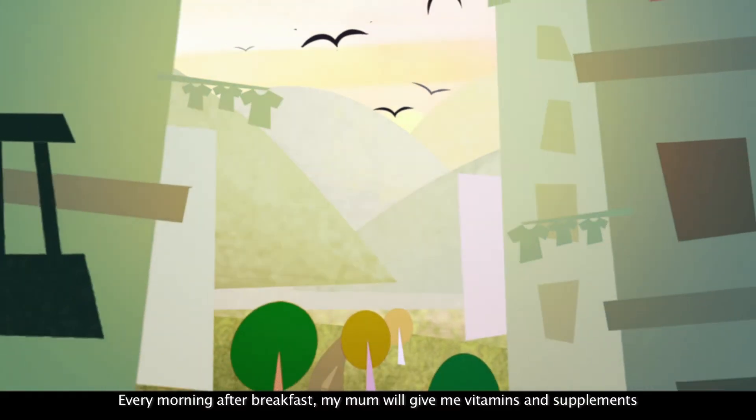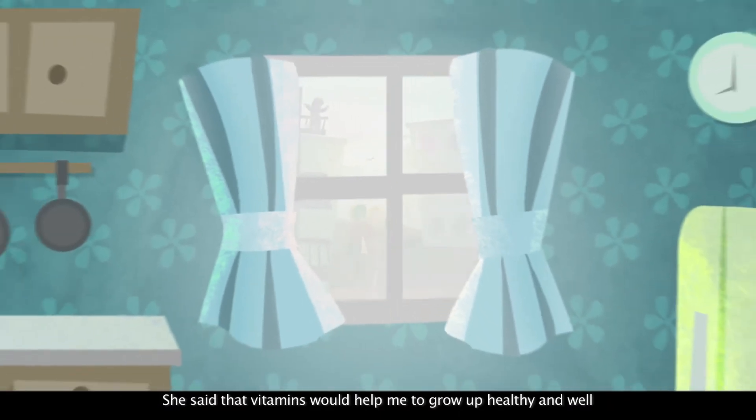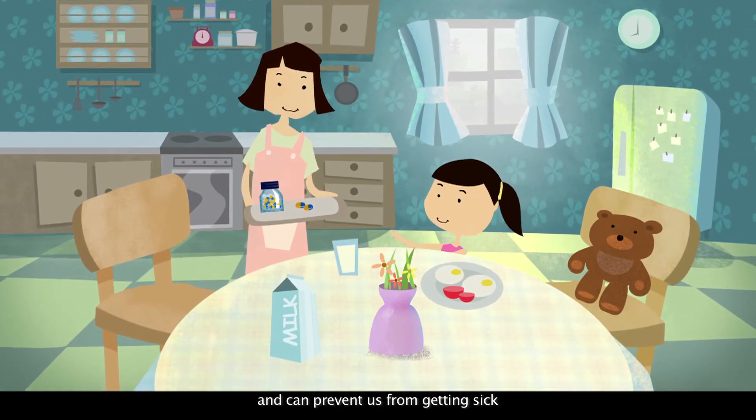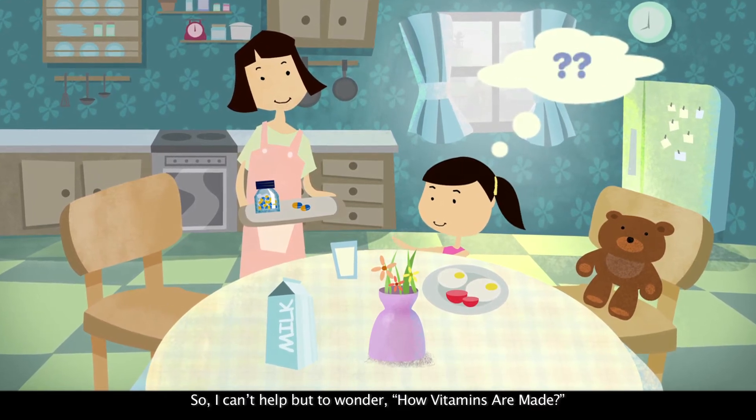Every morning after breakfast, my mom will give me vitamins and supplements. She said that vitamins will help me to grow up healthy and well and can prevent us from getting sick. So I can't help but to wonder how vitamins are made.